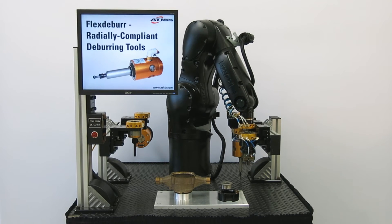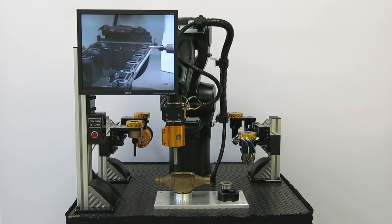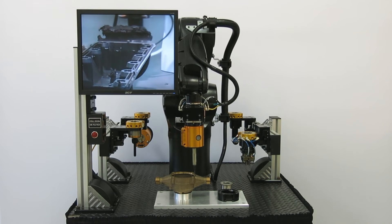Our radially compliant deburring tools are strong, high-speed, and lightweight air turbine-driven units for deburring edges and removing flash.